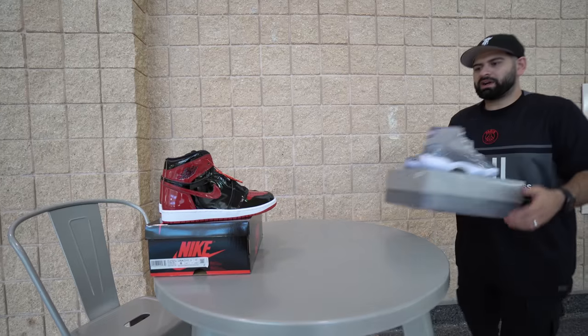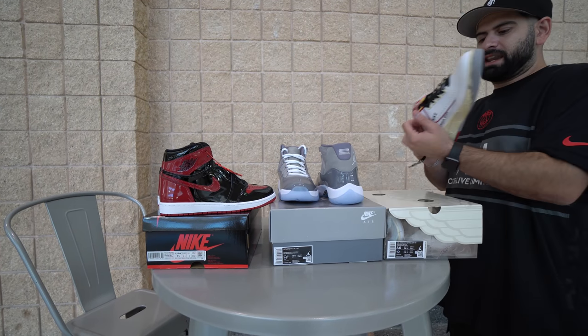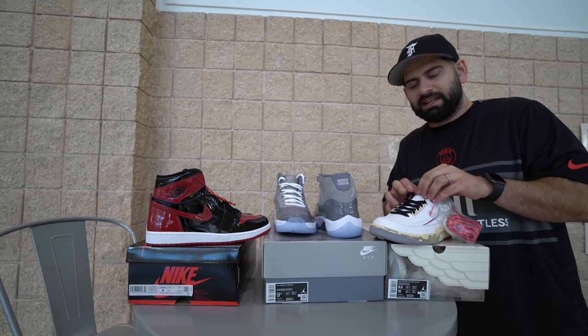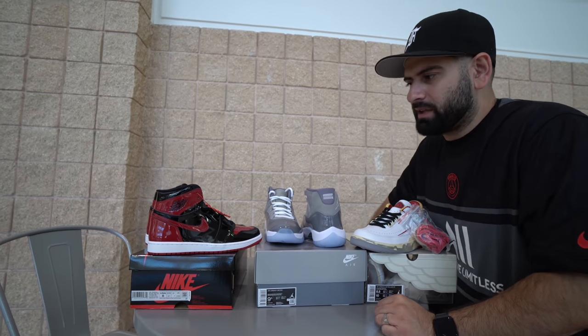That's it — three early pairs, the Bred, Cool Grays, and the Off-White Air Jordan 2s. Out of these three, if a magic genie hopped out of Aladdin and said 'hey, I can only give you one wish' — which one are you taking?